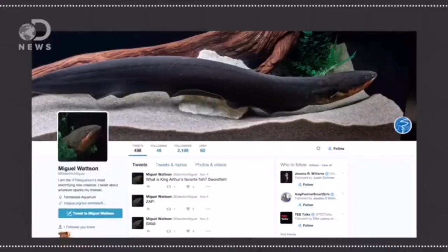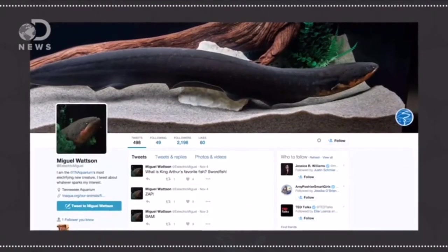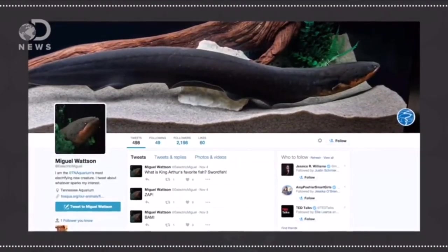While the shock isn't enough to kill a person, it's still pretty painful. Those who've experienced it say it's a lot like running into an electric fence, so I wouldn't exactly try fishing for one anytime soon. As close as I'd like to get is probably Twitter — Miguel Watson is an electric eel at the Tennessee Aquarium, and it sends a tweet whenever he sends out a zap. Check him out at Electric Miguel.